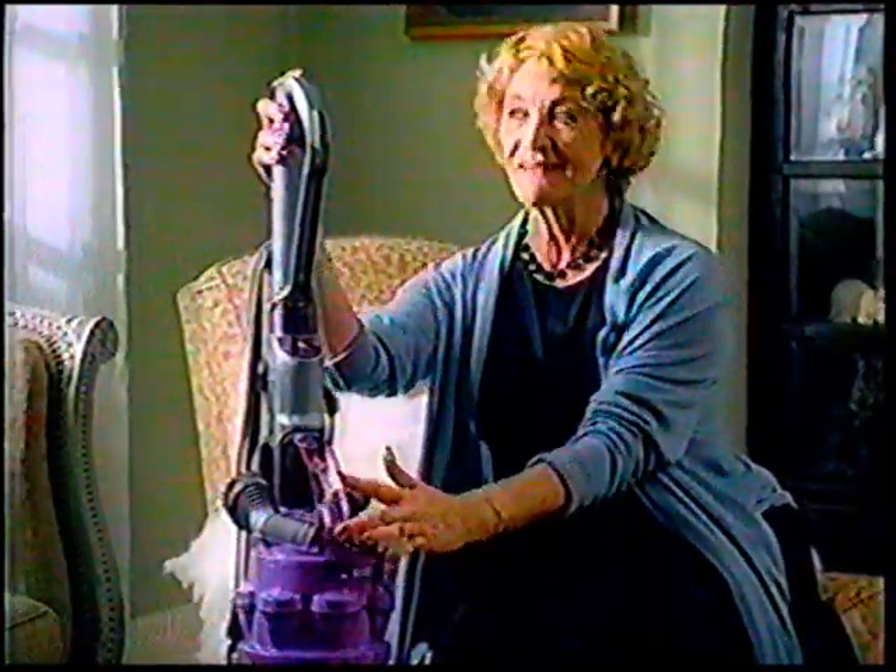They say it doesn't lose suction. My vacuum makes me look good. My vacuum was in a fashion magazine. My vacuum's a wind tunnel, and it cleans better than Dyson.